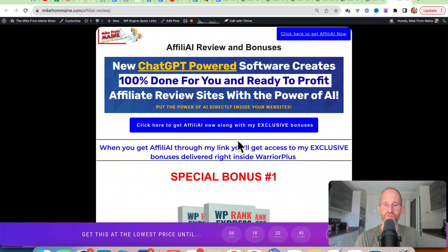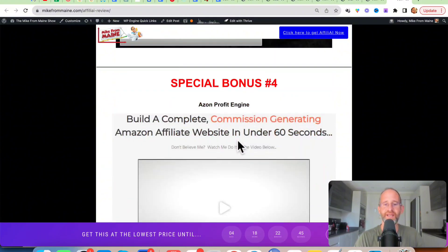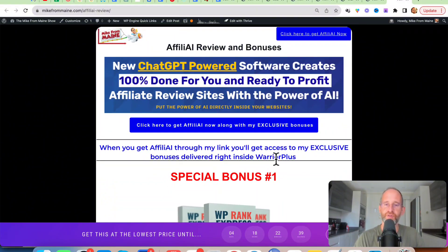Last thing before we jump in here, I just want to show you my bonus page. I've got a ton of extra bonuses that you're going to be getting if you purchase this through my link. All these bonuses will be waiting for you right inside of Warrior Plus after you purchase through my link.